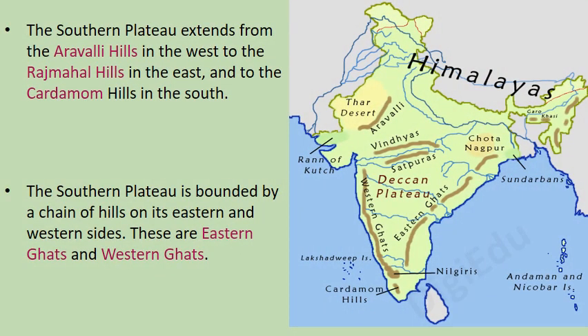The Southern Plateau extends from the Aravali Hills in the west to the Rajmahal Hills in the east and to the Cardamom Hills in the south. The Southern Plateau is bounded by a chain of hills on its eastern and western sides — these are the Eastern Ghats and Western Ghats.